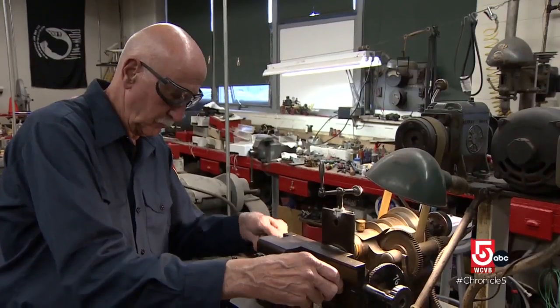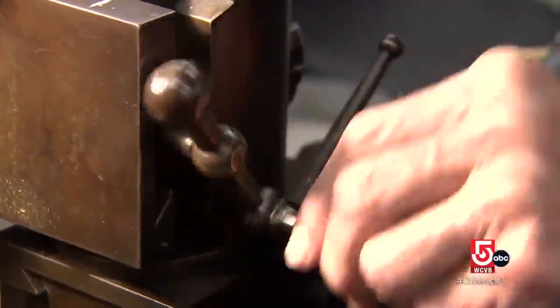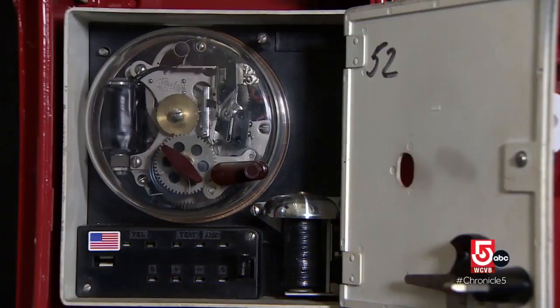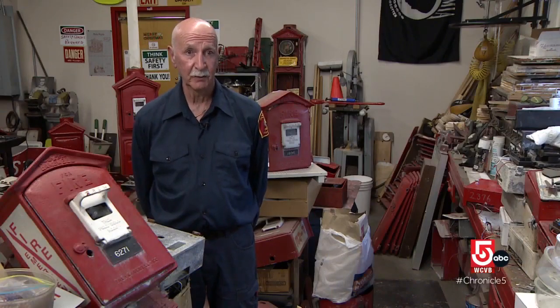Colucci's most important task: cutting notches in the little wheel that creates the customized location code. Each notch on there represents the number that's on the box, and when the box is pulled, they know exactly where the trouble is.